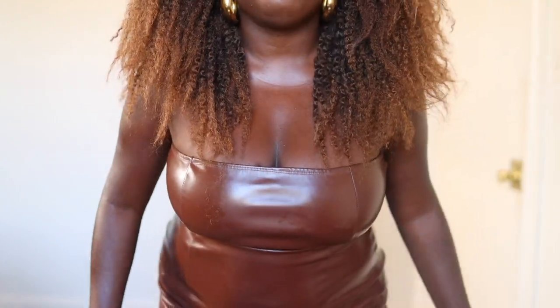Before we get into the hair though, if you're interested in the hair I'm wearing right now, this is an Amazon headband wig — I'm loving it. It's like a beautiful lion's mane and of course the 30 color really sets me off. I'm in a chocolate mode right now. Let me show y'all this dress.